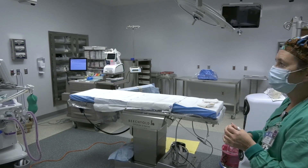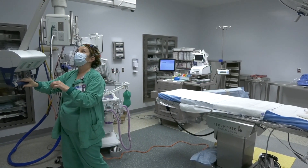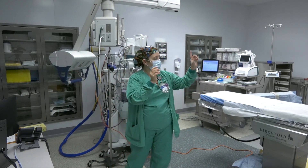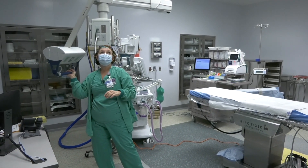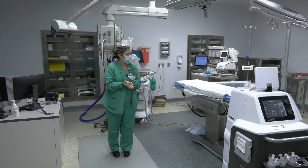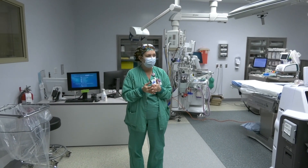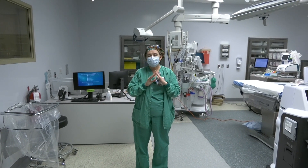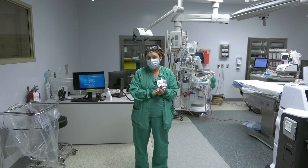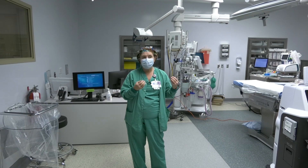These rooms also have a special arm called a VPA arm. What this does is allow us to hook special machinery into the DVI cable as well as the electrical, and then we're able to route that straight to whatever monitor the physician wants the image on. This keeps cords off the floor and makes these rooms much safer. The nurses' desk was all designed by nurses, scrub techs, inventory supply people, and patient care techs — the staff was incredibly instrumental in all of this. They designed everything down to where things are hung on the wall. This is the first project where staff input was actually taken into account and used.